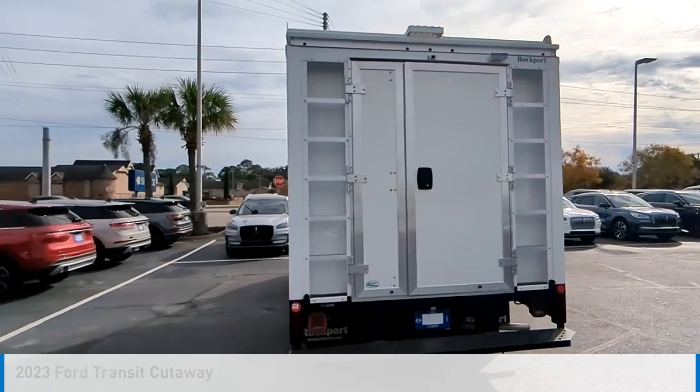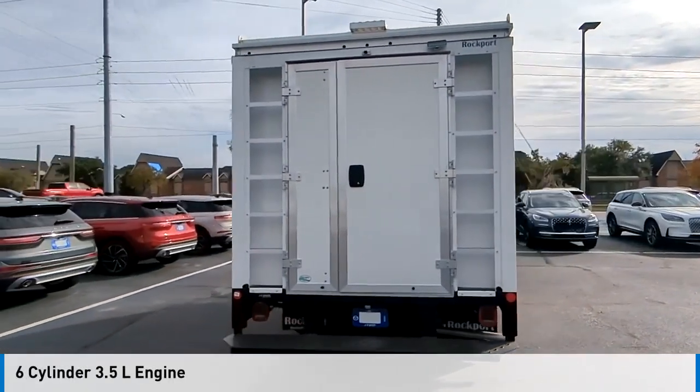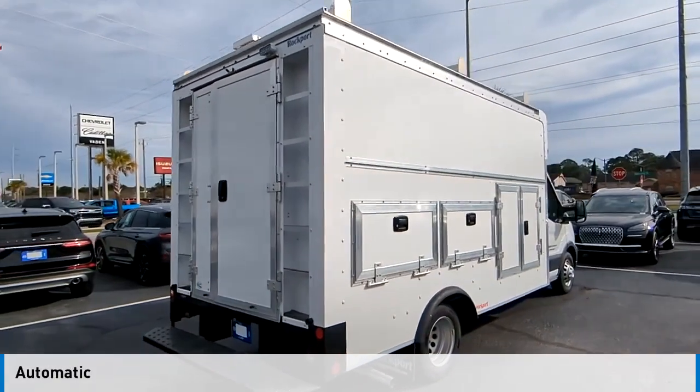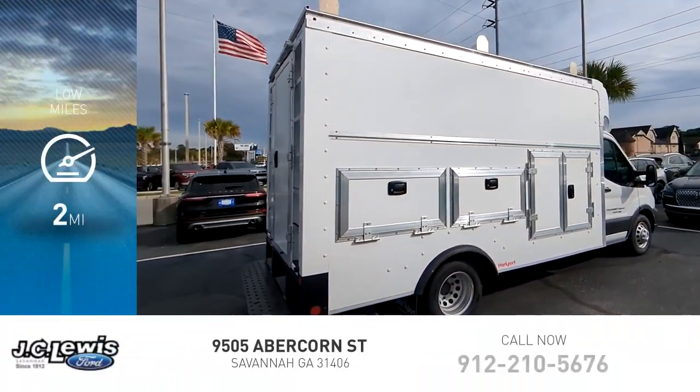This vehicle is powered by an all-wheel drive, 6-cylinder, 3.5-liter engine, and comes with an automatic transmission. This vehicle has less than 100 miles.